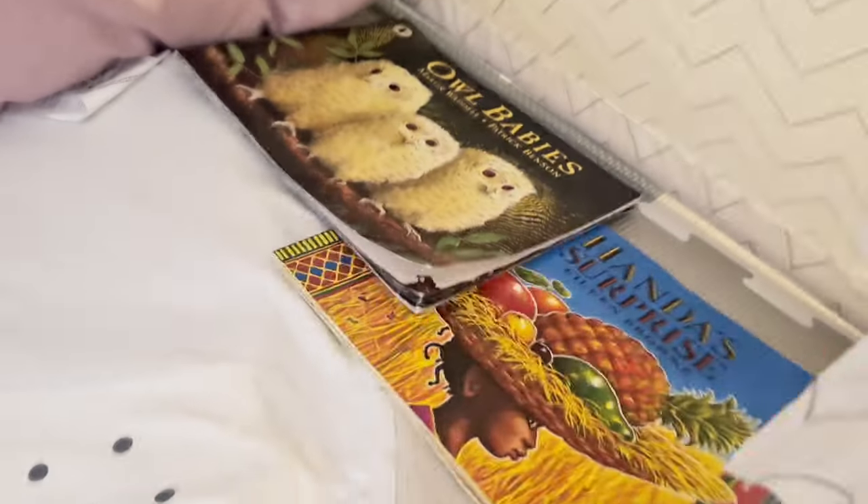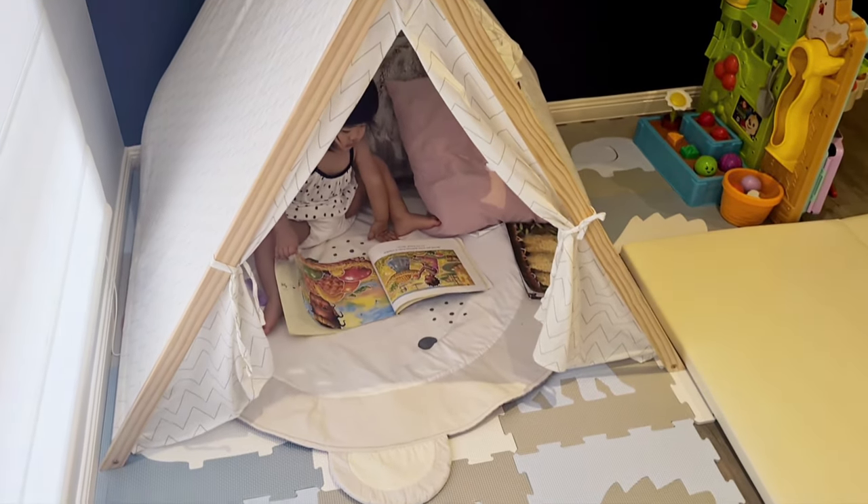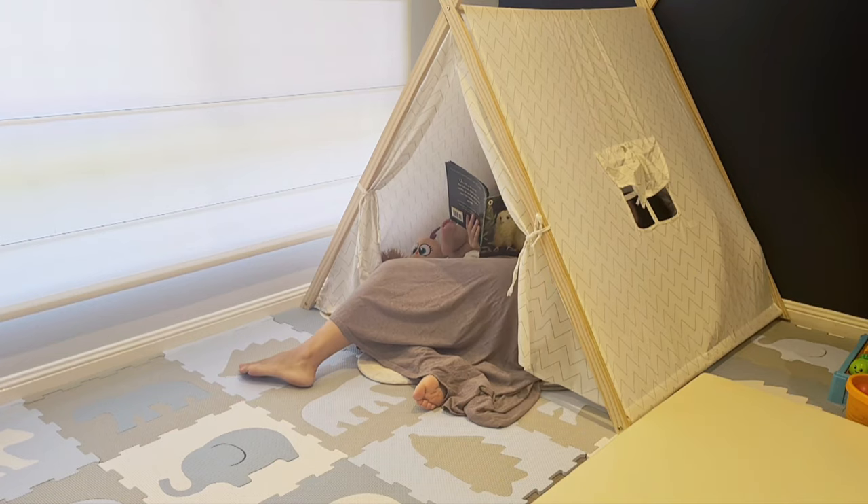Inside the tippy tent we have a fluffy cushion and some stuffed toys to make it nice and cozy. We always keep one or two books inside the tippy tent because Alina and I love to lie in here and read them together.